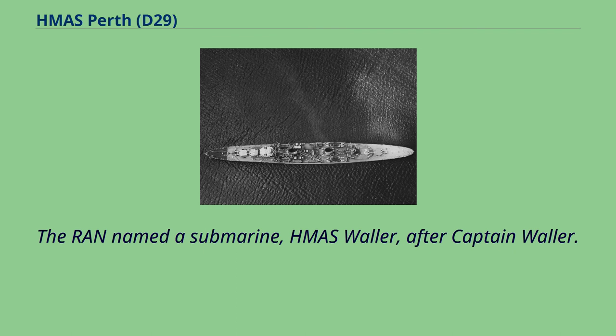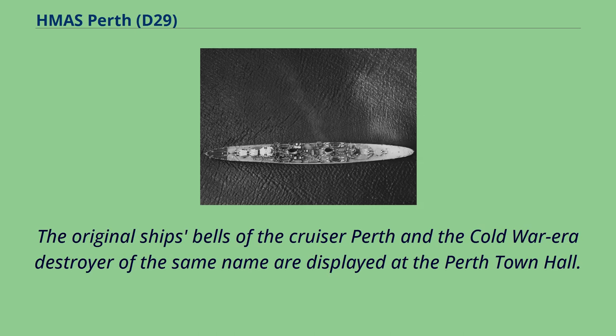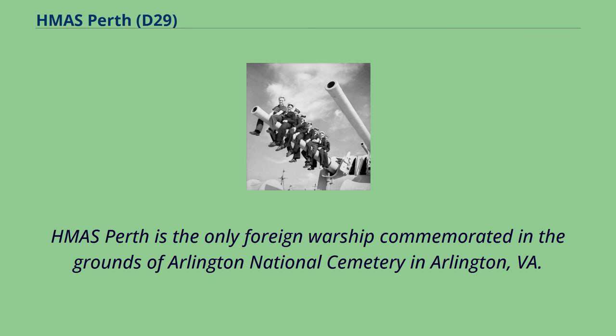The RAN named a submarine, HMAS Waller, after Captain Waller. The HMAS Perth Memorial Regatta is held annually by the Nedlands Yacht Club, Perth, in honour of Waller, the crew, and the ship. The original ship's bells of the cruiser Perth and the Cold War-era destroyer of the same name are displayed at the Perth Town Hall. There is a memorial plaque in St John's Anglican Church, King's Square, Fremantle, and a memorial service is held annually in the church in late February. HMAS Perth is the only foreign warship commemorated in the grounds of Arlington National Cemetery in Arlington, Virginia.